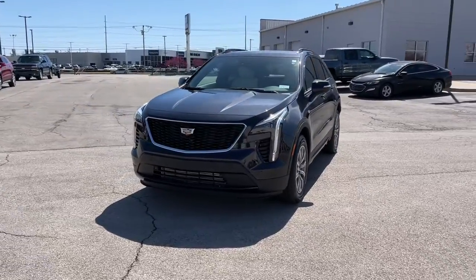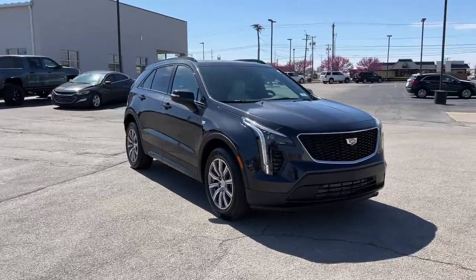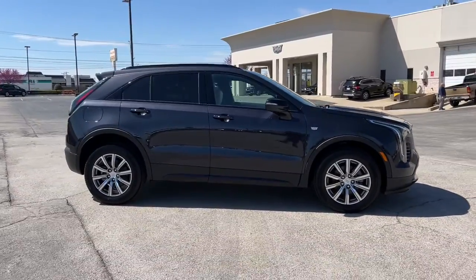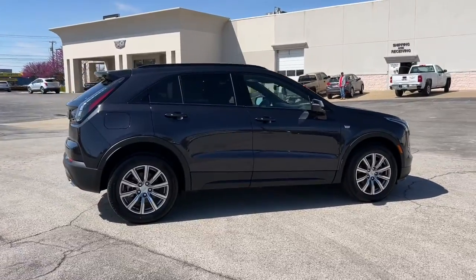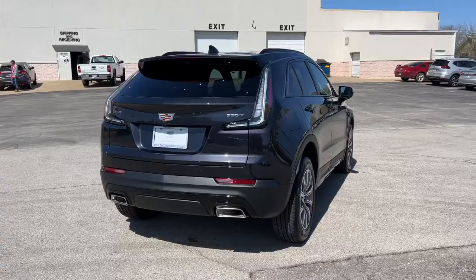Look no further than the 2022 Cadillac XT4. Take control of your daily drive and luxurious confidence in the XT4 crossover. Agile and sporty with a commanding presence, it's designed to meet your needs and exceed your expectations.